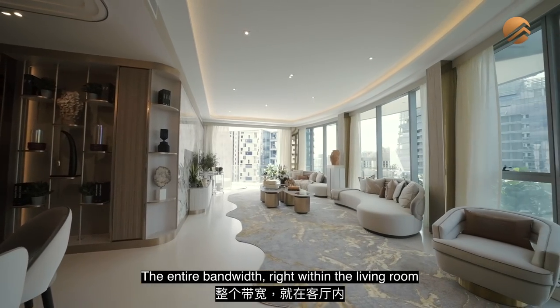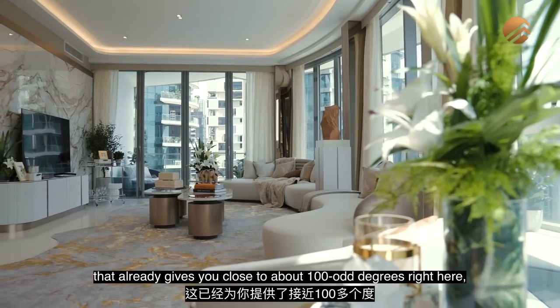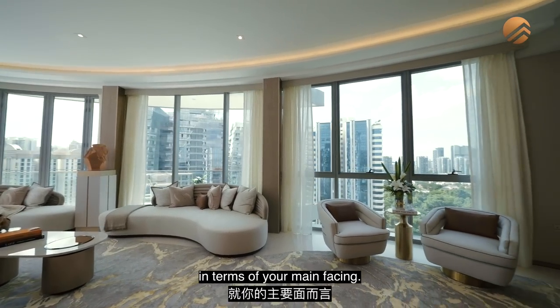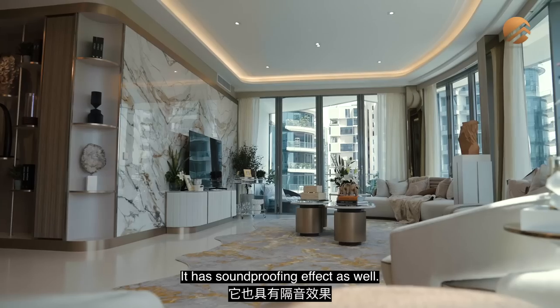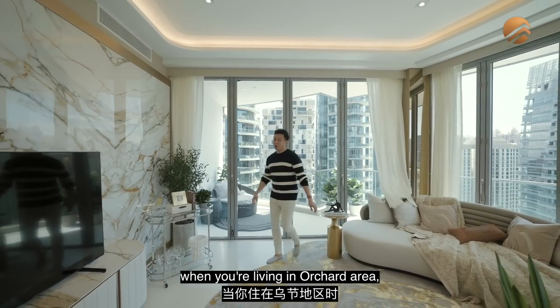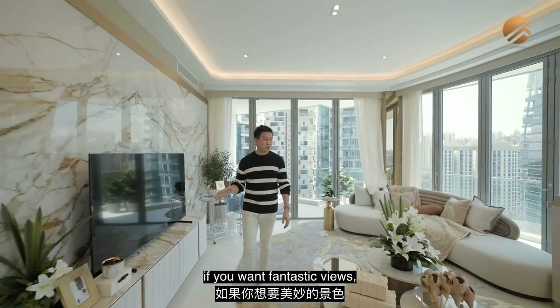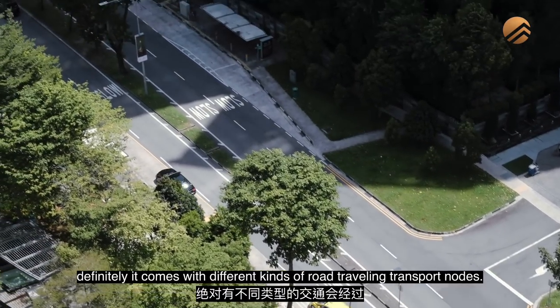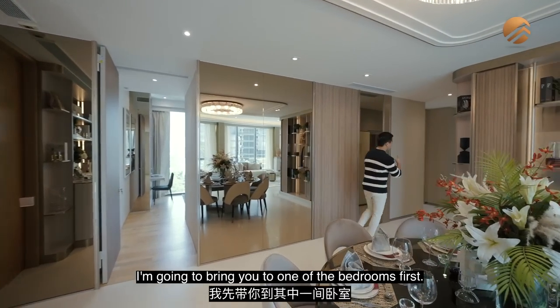The entire bandwidth of the living room gives you close to 100-odd degrees of view. The bifold door has a sound-proofing effect as well. Of course, when you're living in the city and the Orchard area, fantastic views do come with some road and transport noise. I'm going to bring you to one of the bedrooms first.